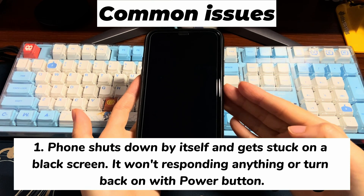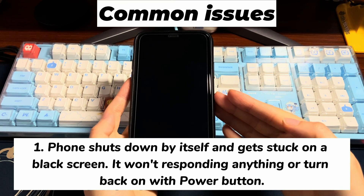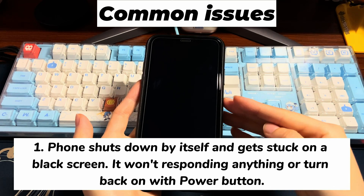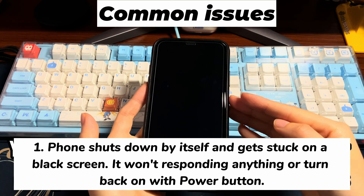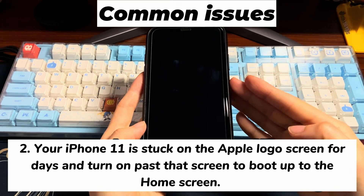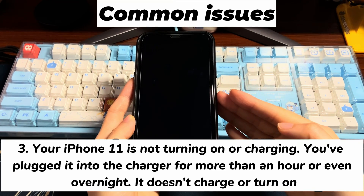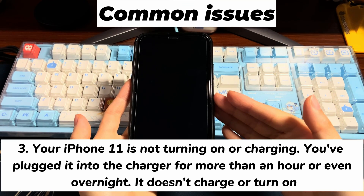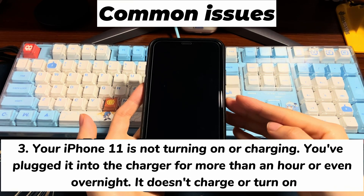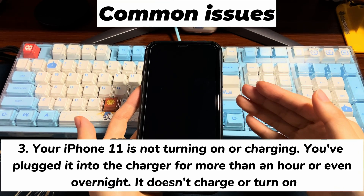1. You're watching videos or playing games on your iPhone 11, iPhone 11 Pro, or iPhone 11 Pro Max. All of a sudden, it shuts down by itself and gets stuck on a black screen. You press the power button, but it won't respond or turn back on. 2. Your iPhone 11 is stuck on the Apple logo screen for days and won't turn on past that screen to boot up to the home screen. 3. Your iPhone 11 is not turning on or charging. You've plugged it into the charger for more than an hour or even overnight. It doesn't charge or turn on as if it's just a dead battery, or it shows the red battery icon occasionally.